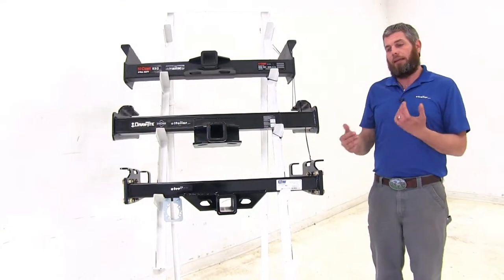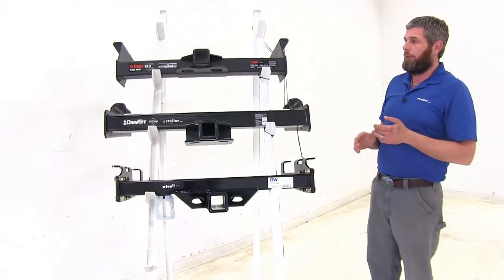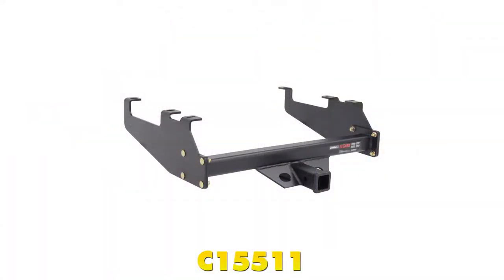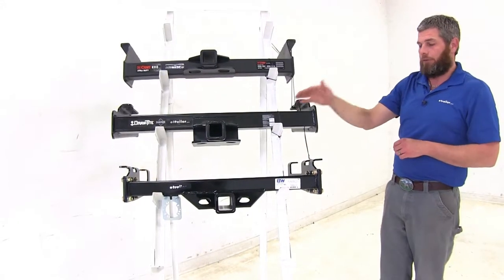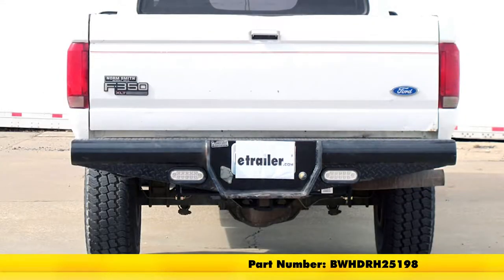Now in some of those trucks, they did have a very deep drop style bumper. They would start narrower at the edge and get thicker towards the middle. If you have that style of bumper, there is an option from Curt — part number C15511. There is no option from Draw-Tite in the class 5 version, but B&W does have a version available for that deep drop bumper — part number BWHDRH25198.